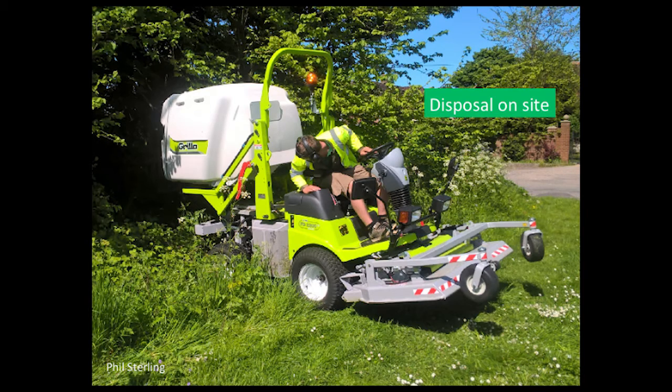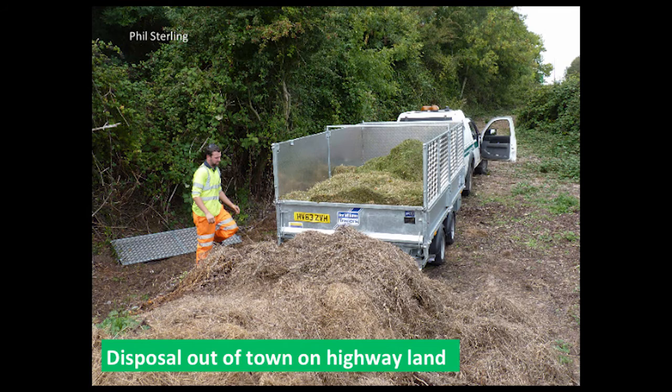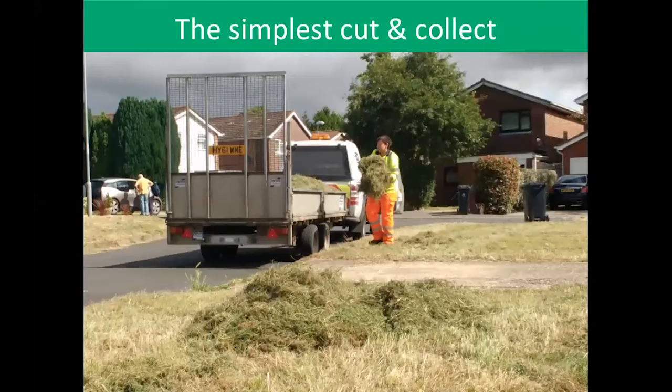You can dispose of the clippings in a local hedge or a bit of wasteland. You don't need a swanky cut-and-collect mower to do this — you can use your standard mower and then get someone with a rake to pick up all the clippings. I did this with a group of volunteers in Bristol to nutrient-strip an area, and it was very hard work. So cut-and-collect mowers really are the future on this one.